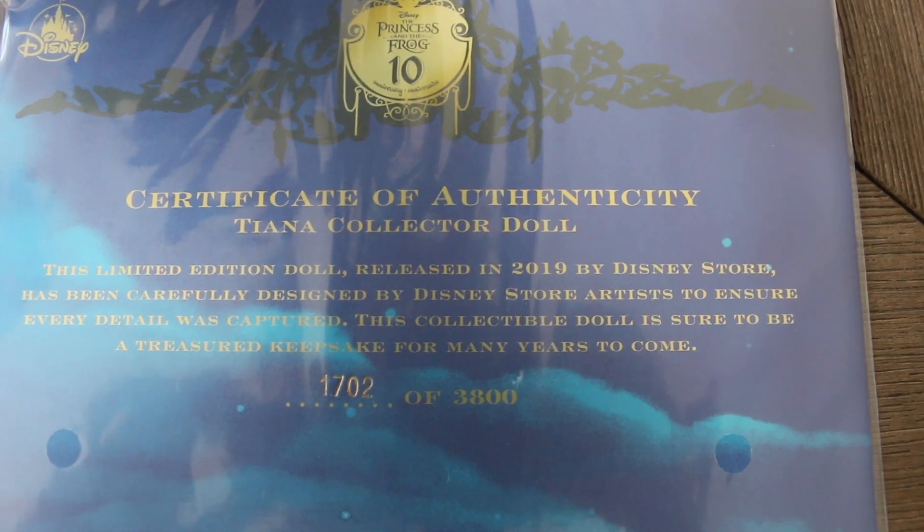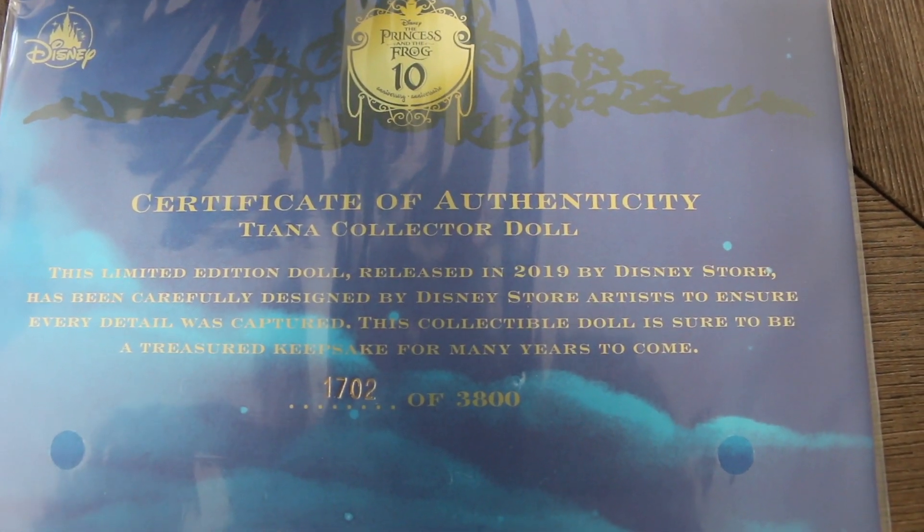Here is Tiana's Certificate of Authenticity. She's number 1,702 of 3,800.